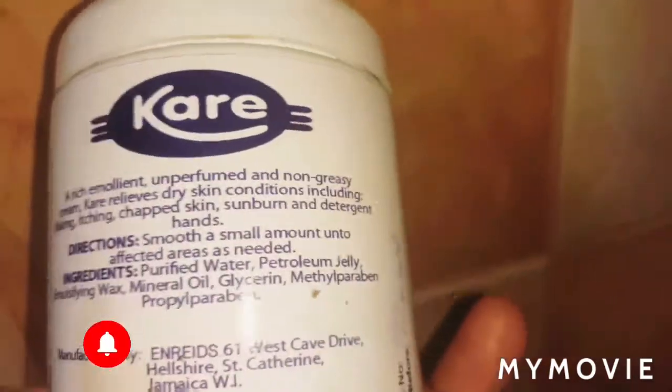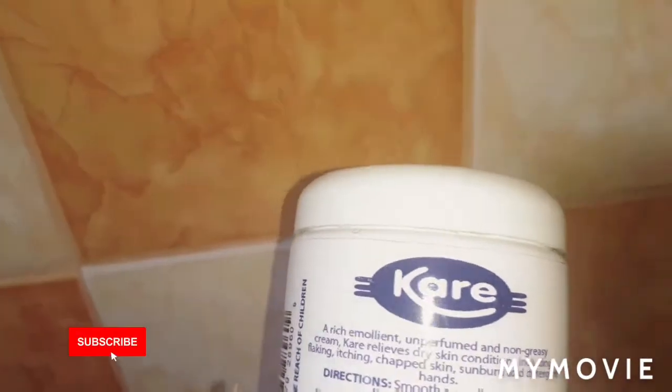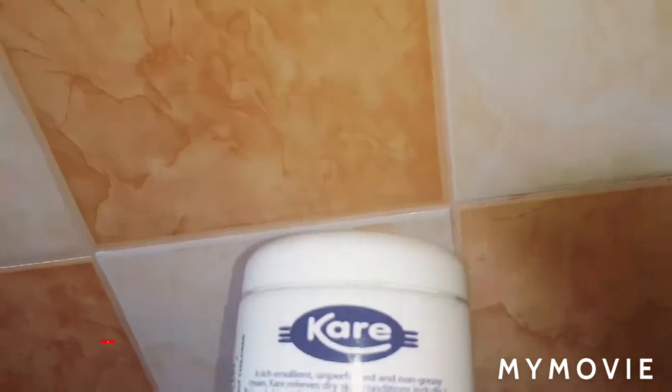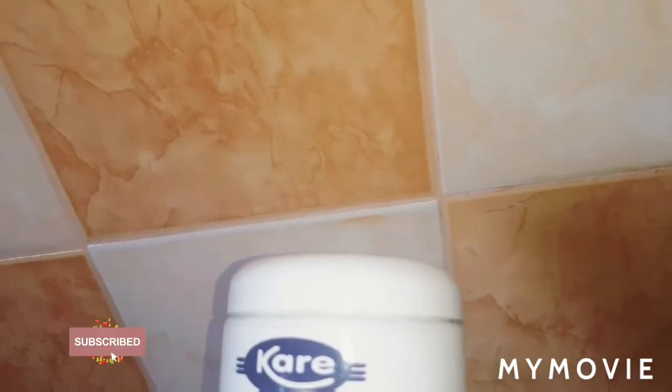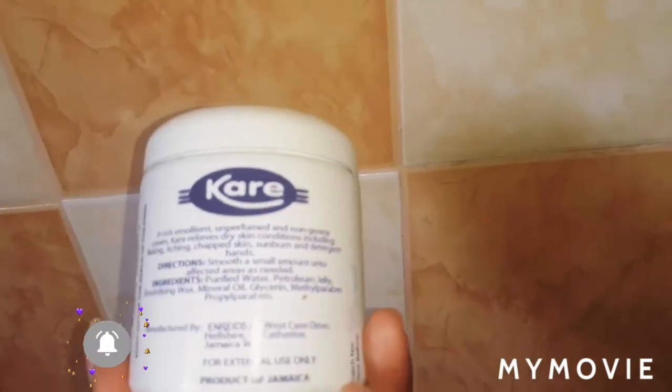Sometimes you may be using some fabric softener or detergent — meaning soap powder, soap, or whatever. If you have sensitive skin and your skin is rashing up, or you're using a particular soap that's irritating your skin,